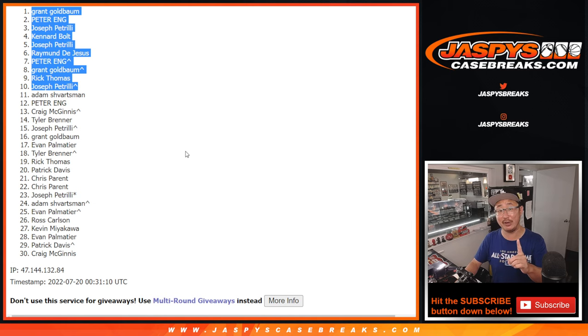We've got to do one more of these fillers, and then we're in Breaksville on that double header break. Let's get the other one done — JazbysCasebreaks.com. Bye-bye.